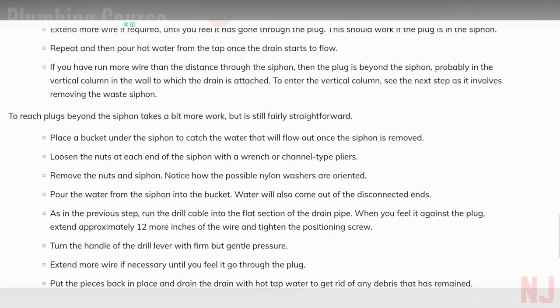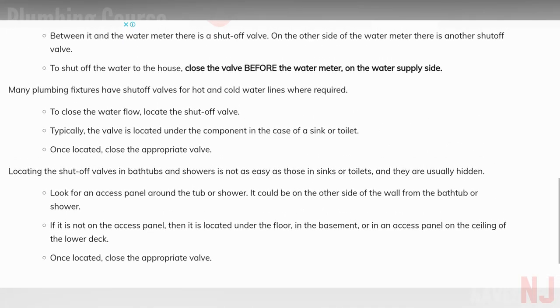Would you like to know how to repair leaking taps, clogged sinks, toilets, and leaking pipes? Try this app — it is easy to use.